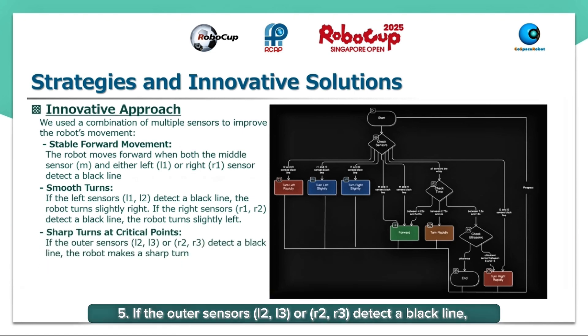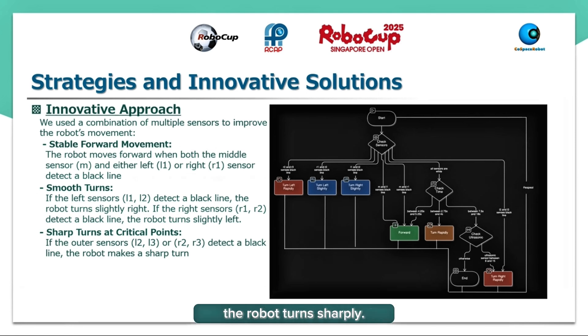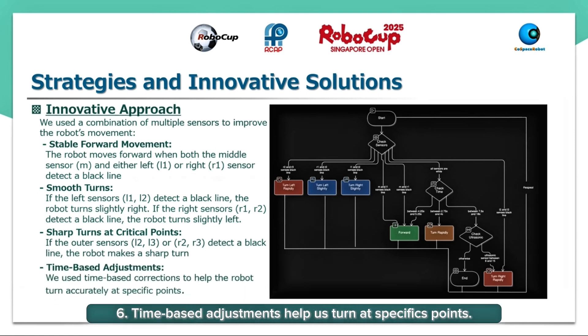Five: If the outer sensors L2, L3 or R2, R3 detect a black line, the robot turns sharply. Six: Time-based adjustments help us turn at specific points.